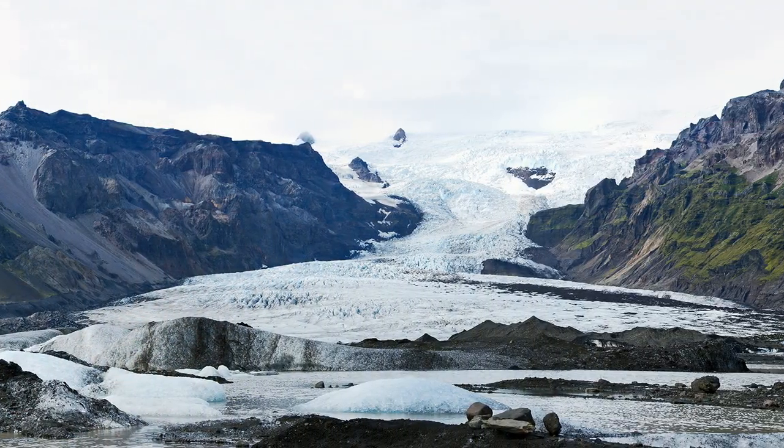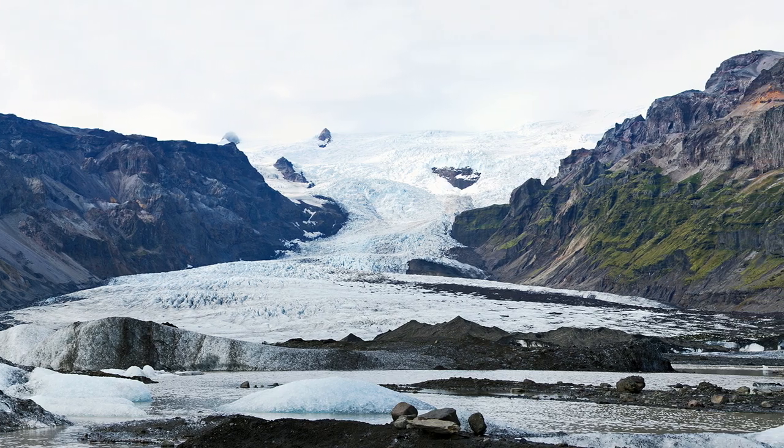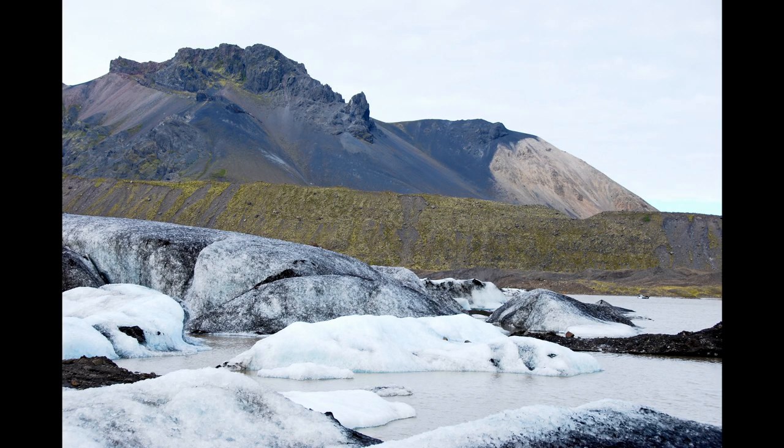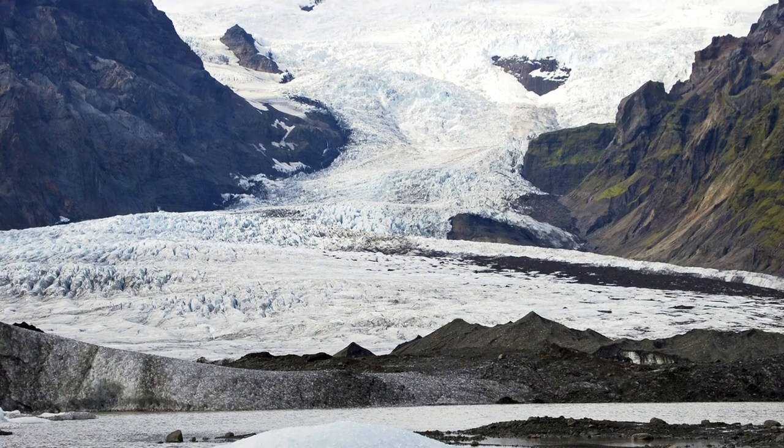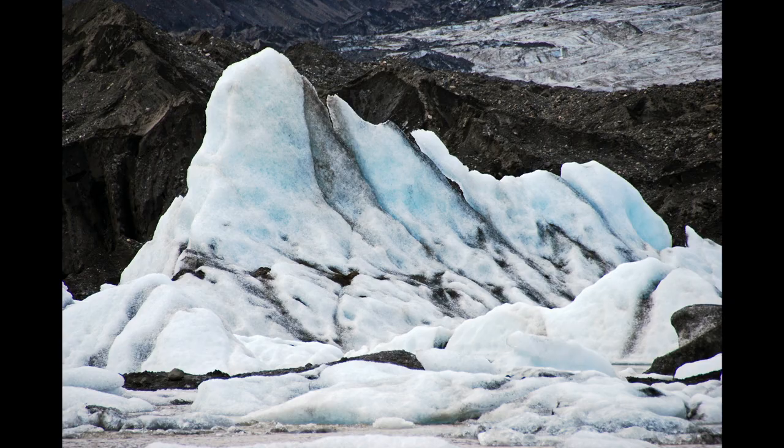The next song features my favorite recording. Fjallsárlón is a glacier lagoon, meaning it's a place where huge chunks of ice float about after breaking off from a glacier. You can hear the ice tinkling and squeaking as the icebergs rub up against each other. I used my usual rhythmic processing, but this time with a heavy dose of feedback from Spring Reverb.